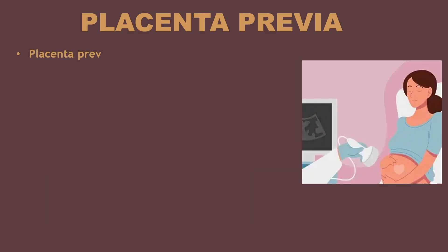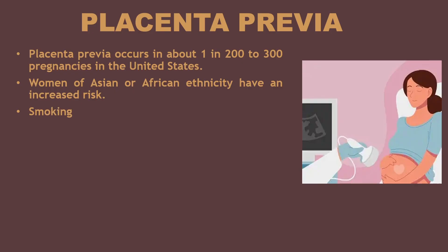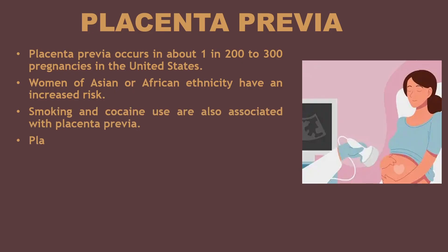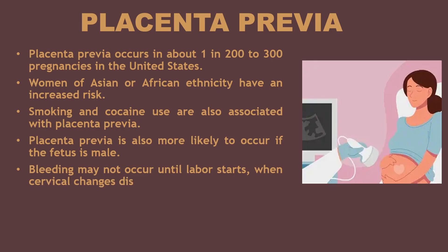Placenta previa occurs in about 1 in 200 to 300 pregnancies in the United States. Women of Asian or African ethnicity have an increased risk. Smoking and cocaine use are also associated with placenta previa. Placenta previa is also more likely to occur if the fetus is male. Bleeding may not occur until labor starts, when cervical changes disrupt placental attachment.